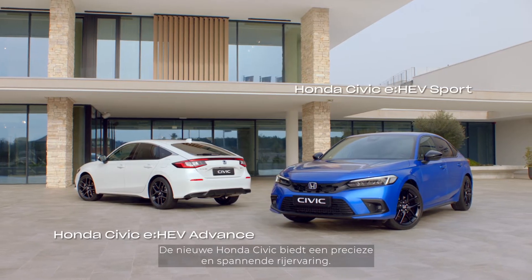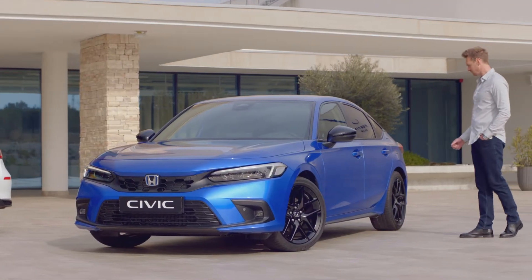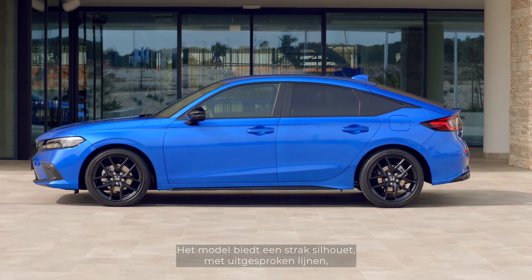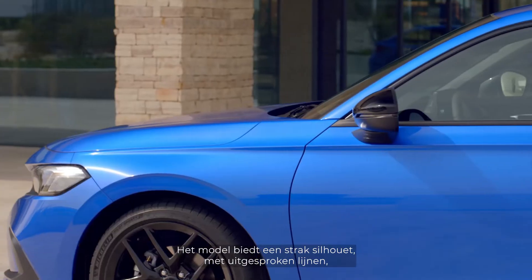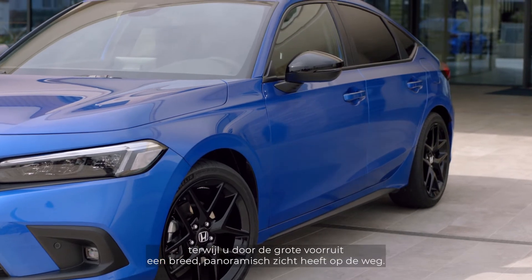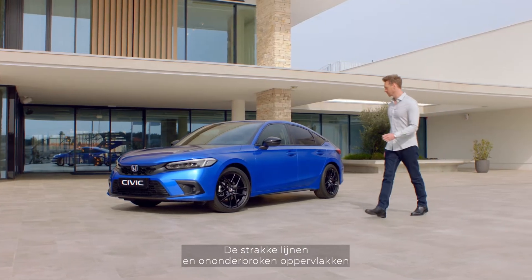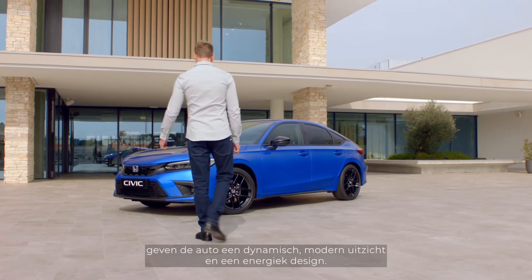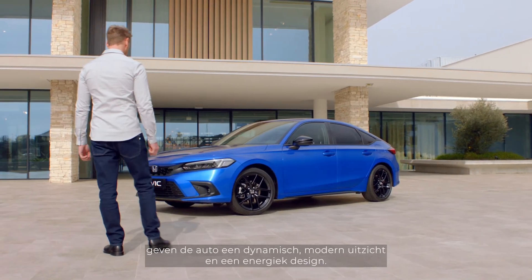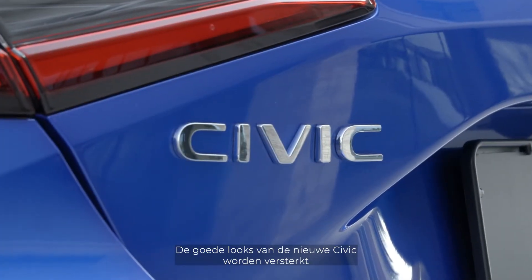The new Honda Civic delivers a precise and exciting driving experience. It boasts a sleek silhouette, a more defined beltline, and a low streamlined bonnet, while the large windscreen gives a wide panoramic view of the road. The clean lines and uninterrupted surfaces give it a dynamic modern profile and energetic appearance.